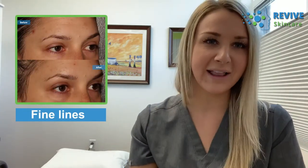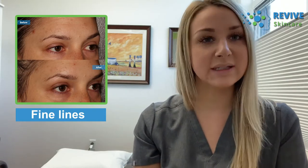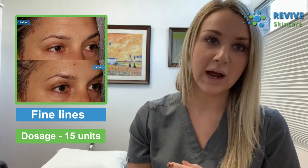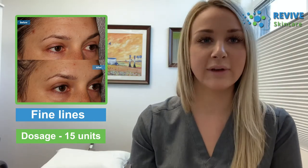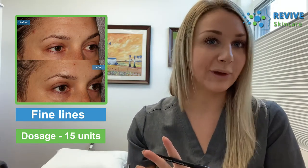My next client had concerns about fine lines forming just between her eyebrows. We also treated her forehead and around her eyes, but focusing on the glabella: she noticed she was frowning a lot throughout the day and wanted to look more awake and open. For this client we did 15 units in her glabella — a pretty light, conservative dose since it was her first time. I prefer to go low on the first round and add more at the two-week follow-up if needed, because once Botox is in, you can't remove it — you just let it wear off. The 15 units gave us exactly the soft, natural result we were looking for.